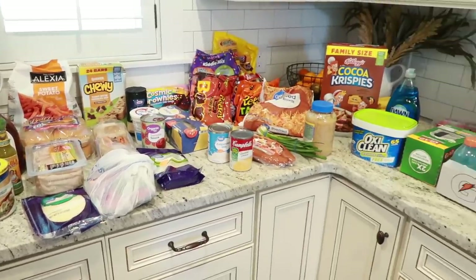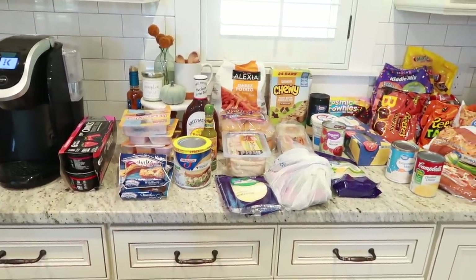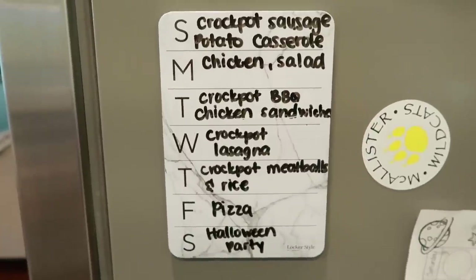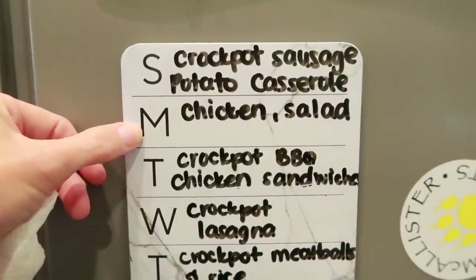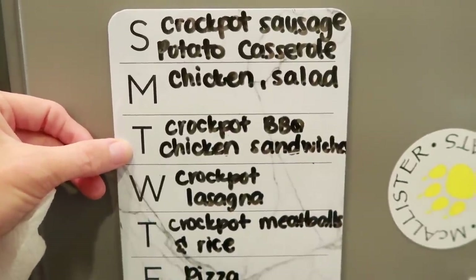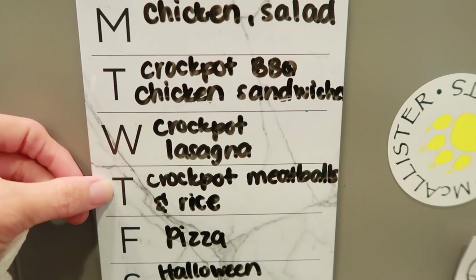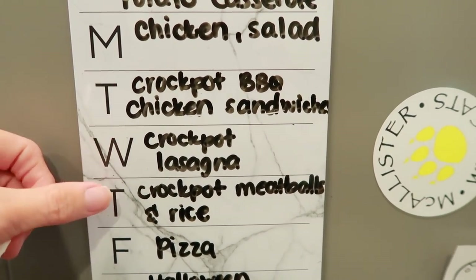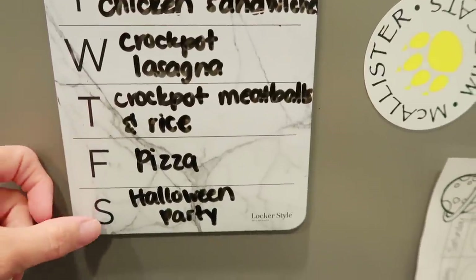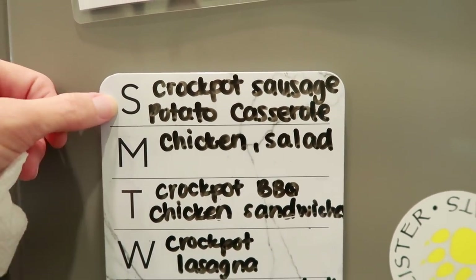I'm going to do a quick grocery haul. I shared our meals for the week in my last video, but here's a reminder: it's already Tuesday. Monday we had rotisserie chicken on a salad. Tuesday is crock pot barbecue chicken sandwiches. Wednesday is crock pot lasagna. Thursday is crock pot meatballs and rice. Our crock pot meals are saving us so much time during the week with everything going on after school.